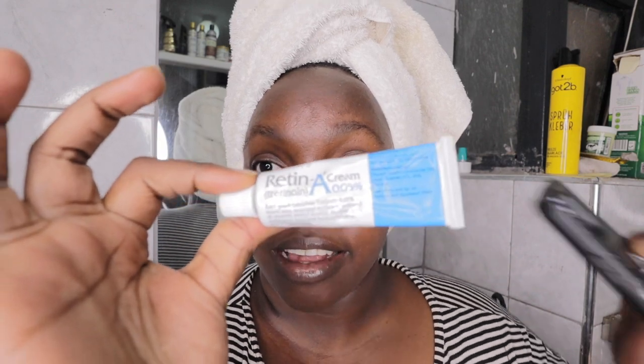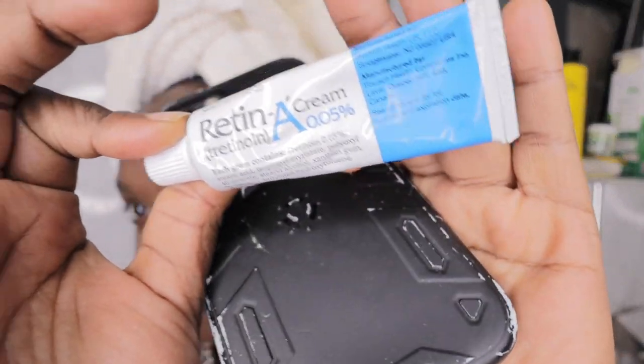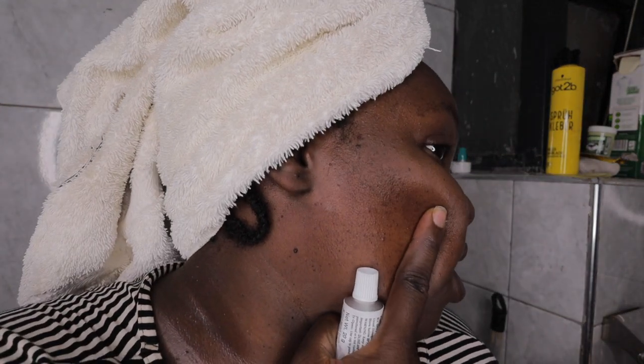See, the skin is glowing! I've been using this Retin-A. I use it on my skin, guys. My problem areas are this side — you've seen my hyperpigmentation. That's my main problem on my side.